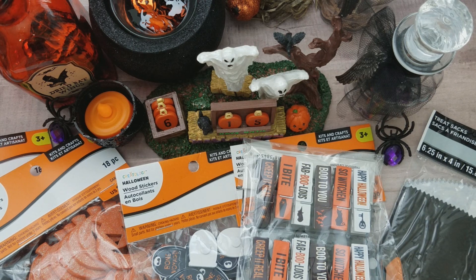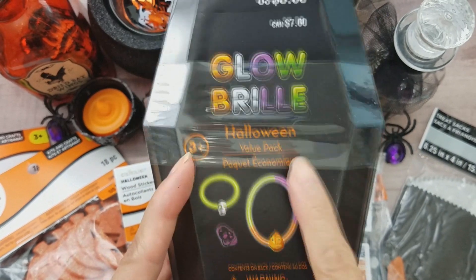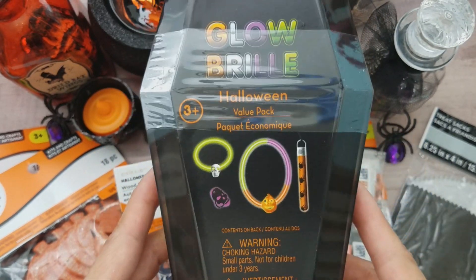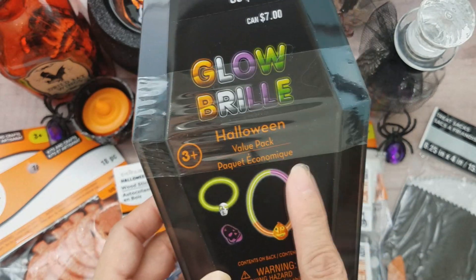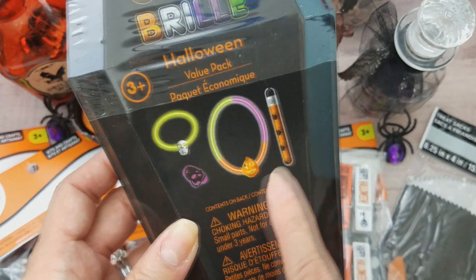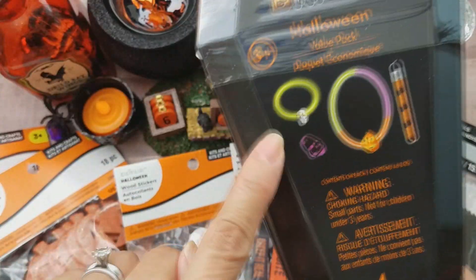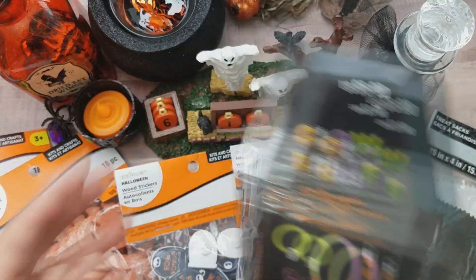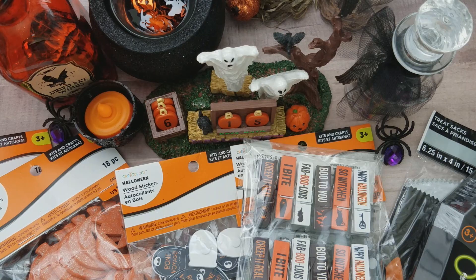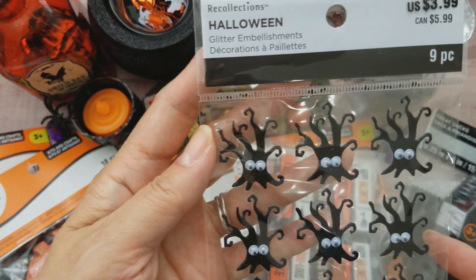I picked this one up — they were five dollars, and if you buy two the second one was half off, but I just decided to get one. It comes with glow-in-the-dark stuff, I haven't even opened it yet, but I like it for the container and my daughter can use the bracelets too. I can also put embellishments in there.